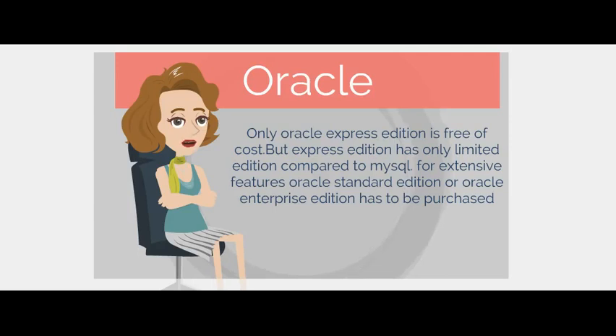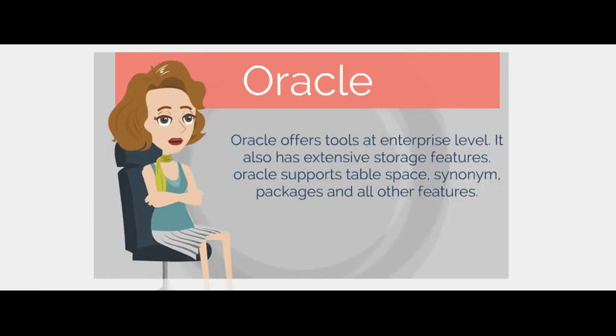Only Oracle Express Edition is free of cost, but it has only limited features. For extensive features, Oracle Standard or Enterprise Edition has to be purchased. Oracle offers tools at the enterprise level and has extensive storage features, supporting table space, synonyms, packages, and all other features.